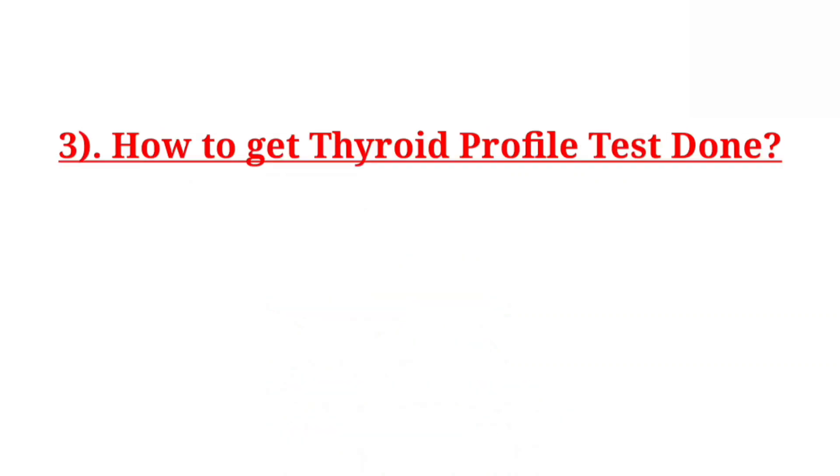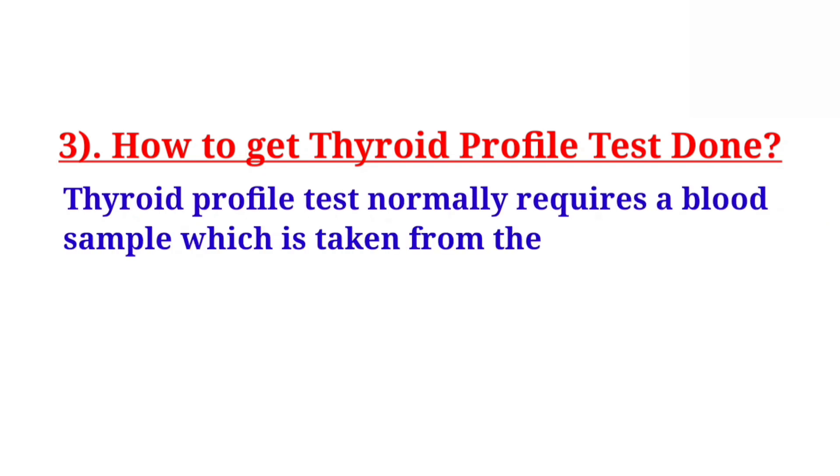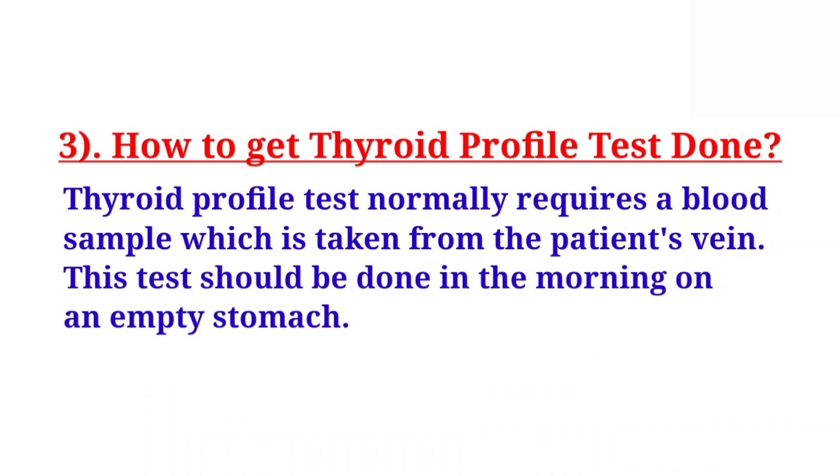How to get a thyroid profile test done? A thyroid profile test normally requires a blood sample which is taken from the patient's vein. This test should be done in the morning on an empty stomach.